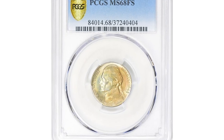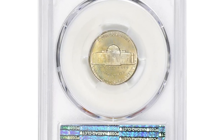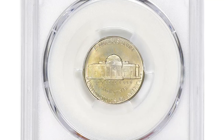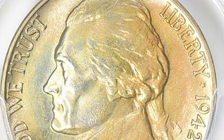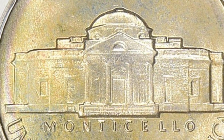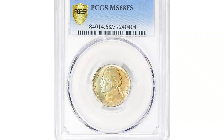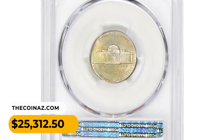Here is a 1942-D Jefferson Nickel in MS68 condition — an attractively toned specimen with excellent surface preservation. It also comes with a full steps designation. The 1942-D Jefferson Nickel in MS68 with full steps is indeed a rare and valuable coin. Having full steps is an important attribute for Jefferson nickels; the steps on the Monticello design refer to the visible details on the staircase, and a coin with full steps means all the steps are distinct and clearly defined. It was sold for $25,312.50 with buyer's fee.